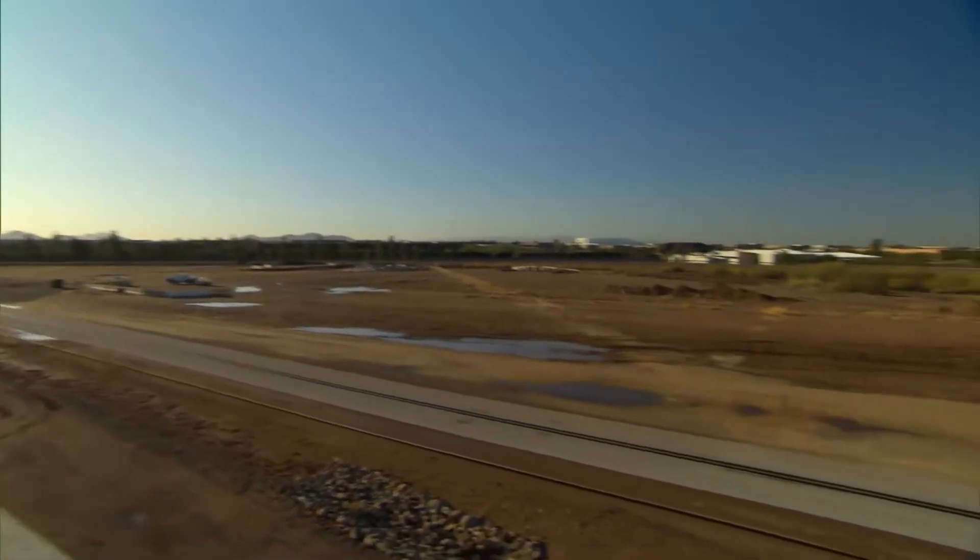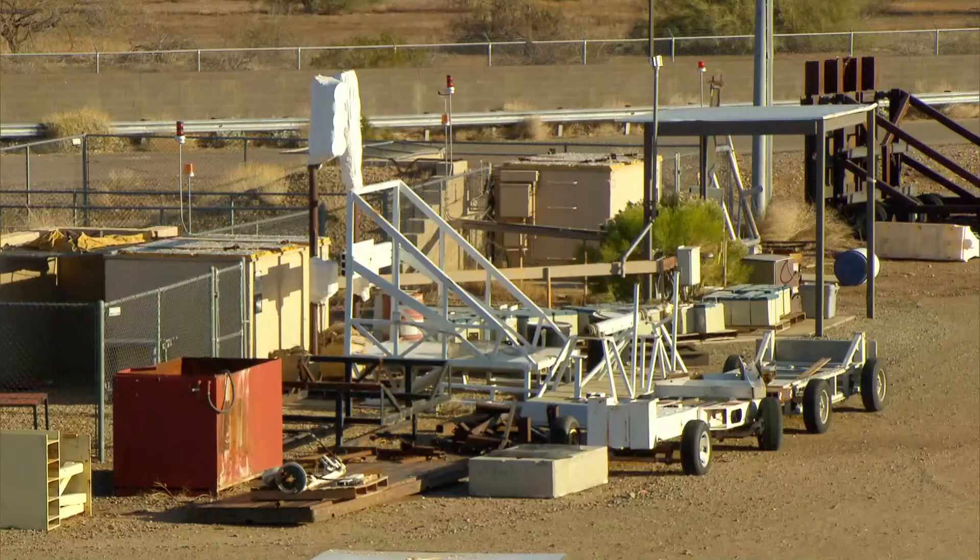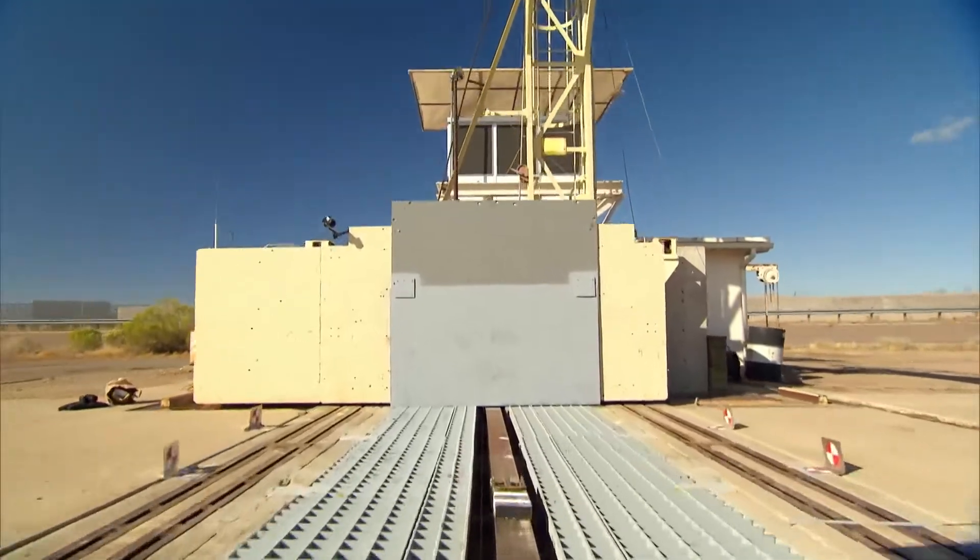This is pretty much what I would design as my ideal playground. It's a test facility designed to break things, smash things, make them fail, and analyze the aftermath. This is one of the test facilities owned by Exponent Systems, and today they're going to help us smash some cars.